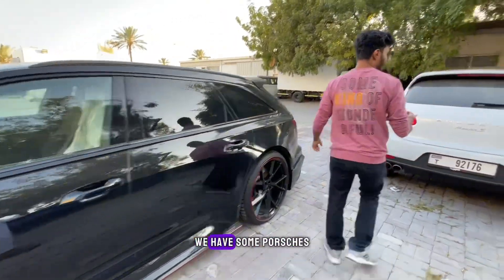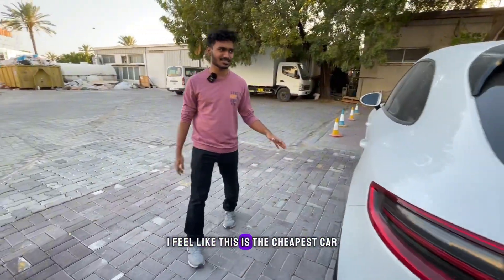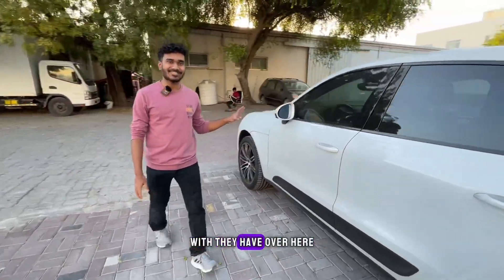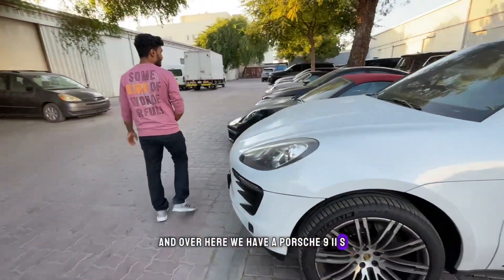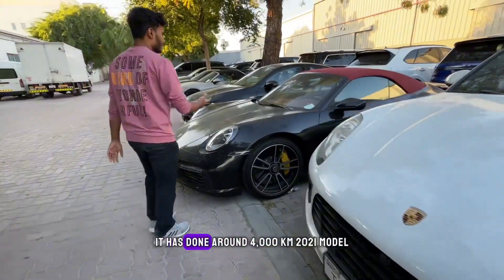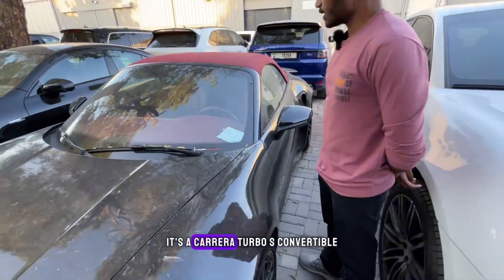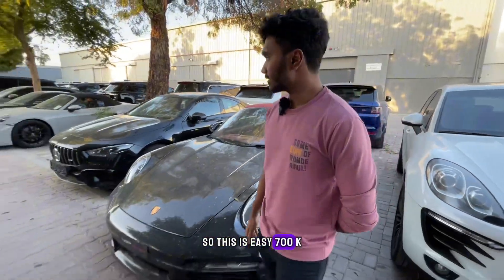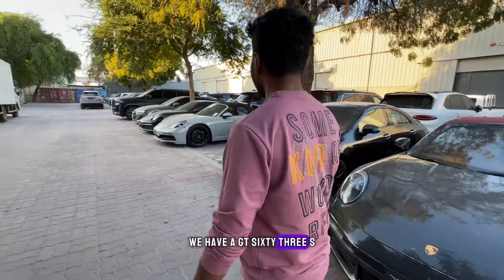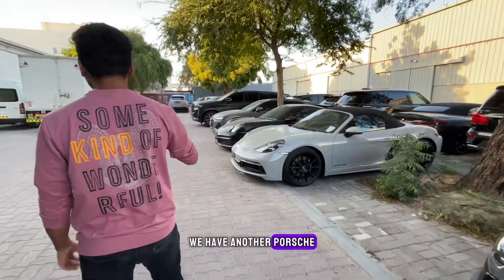Over here we have some Porsches. To start off, we have a Porsche Macan S — I feel like this is the cheapest car they have here. And over here we have a Porsche 911 S. It looks beautiful; it's done around 4,000 kilometers, a 2021 model, it's a Carrera Turbo S convertible — easily 700k. We have a GT 63S, a GTS 4.0, and another Porsche.